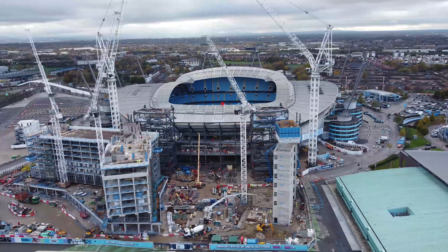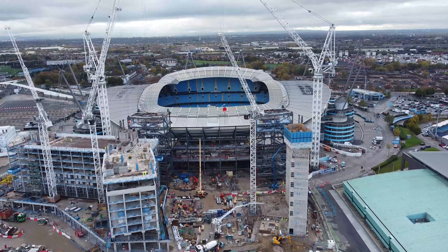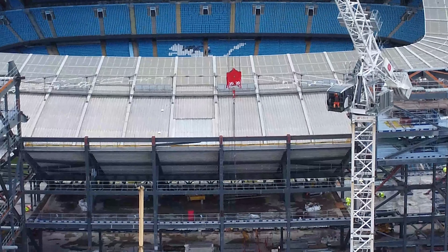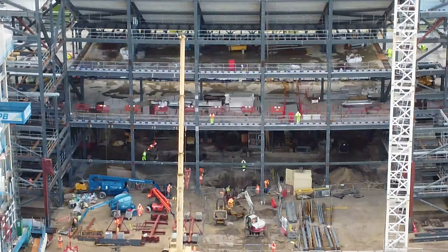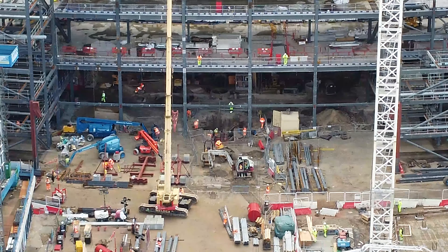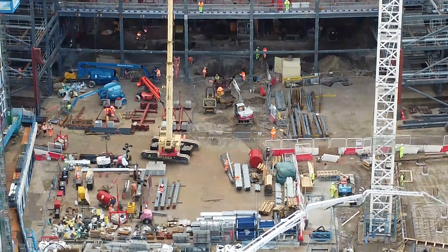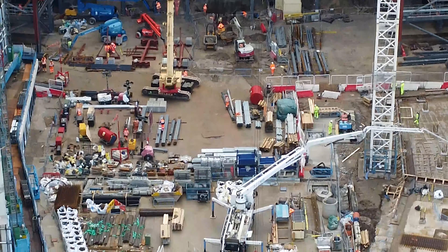Obviously you're going to have the fan zone directly behind the stand as well, which we will take a look at. I thought this crane might have been up to something but we couldn't catch exactly what it was doing, but there are plenty of workers on site working away to achieve the finished article.